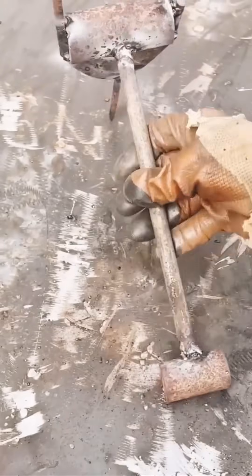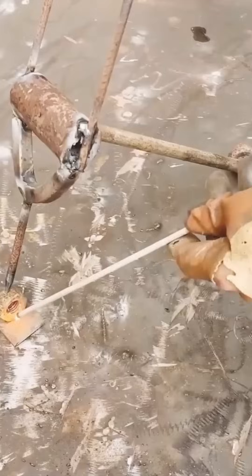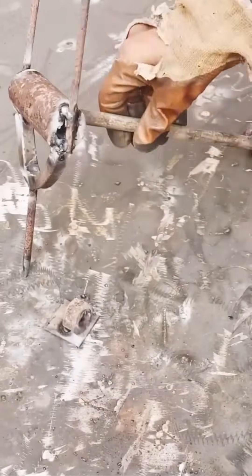Welding metal — sparks fly like tiny fireworks. At 6,000 degrees Fahrenheit, molten metal dances briefly before freezing into perfect seams. Beauty forged in heat.